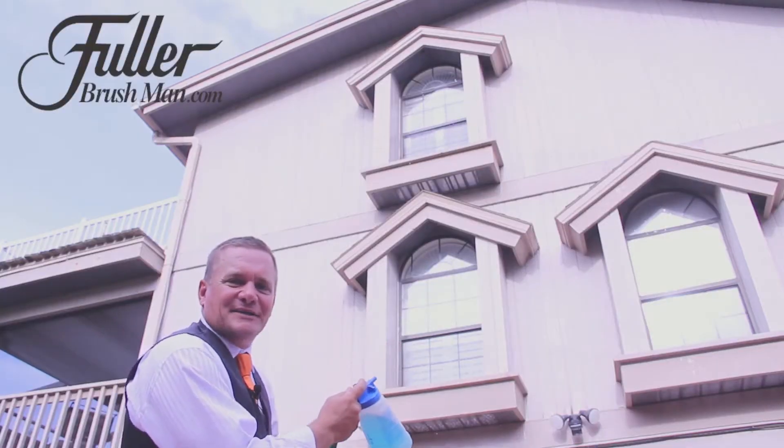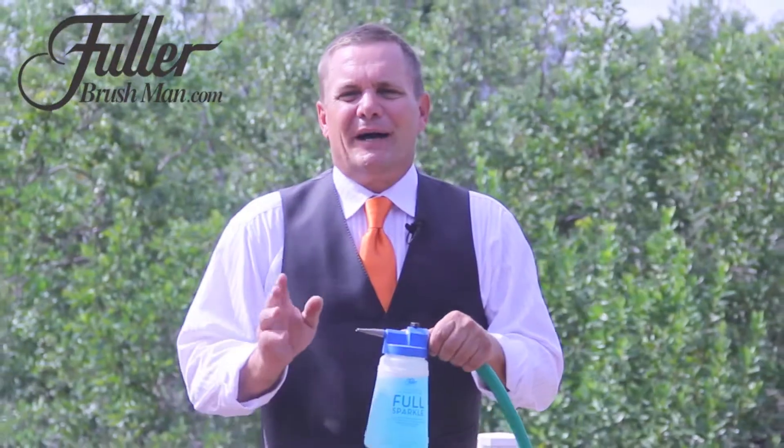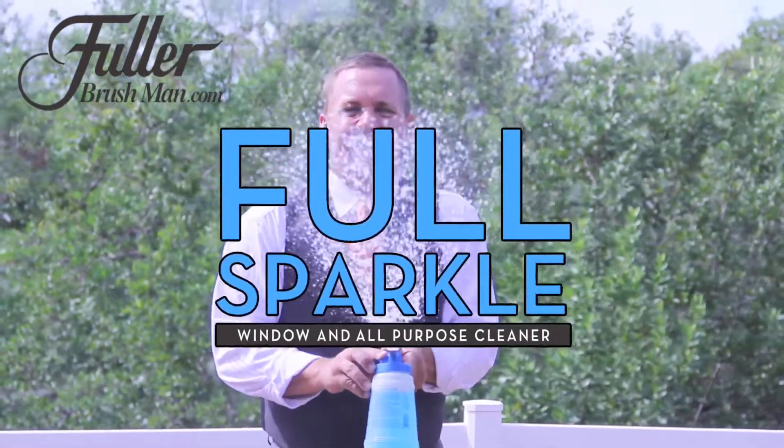And when you remove the fan spray nozzle, it's got enough pressure to reach a third story window. To try Full Sparkle from the Fuller Brush Company yourself, pick up yours right here, right now.